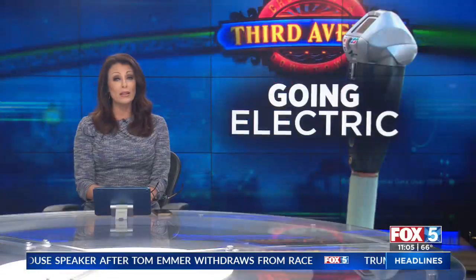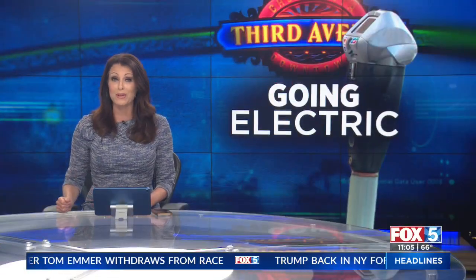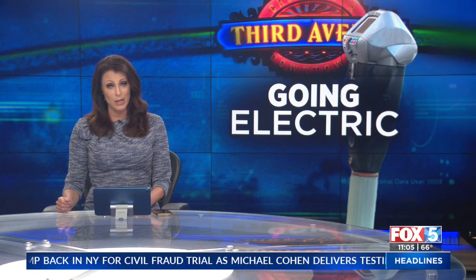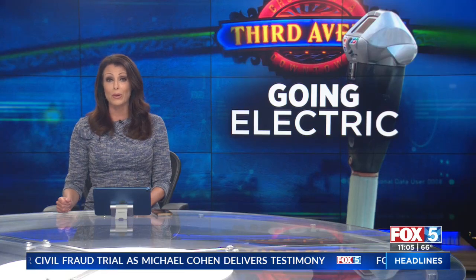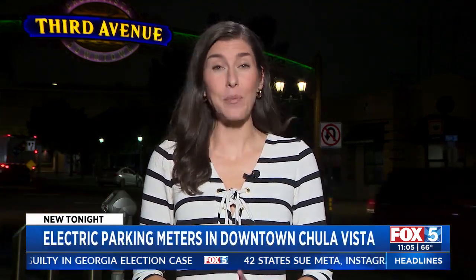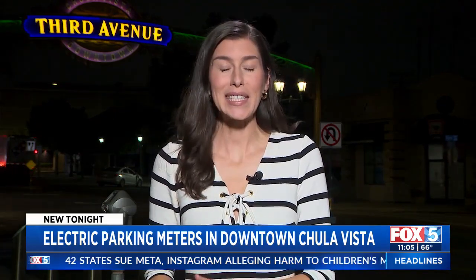Downtown Chula Vista is going electric — at least the parking meters are. That's a relief to South Bay residents who say the old quarter meters were outdated and sometimes put them in a bind to find a different place to park. Our Kasia Grigorczyk joins us along 3rd Avenue tonight. A lot of people know exactly what these new machines look like — they're very common in San Diego and other big cities, but this busy part of Chula Vista was using coin-only meters until now.